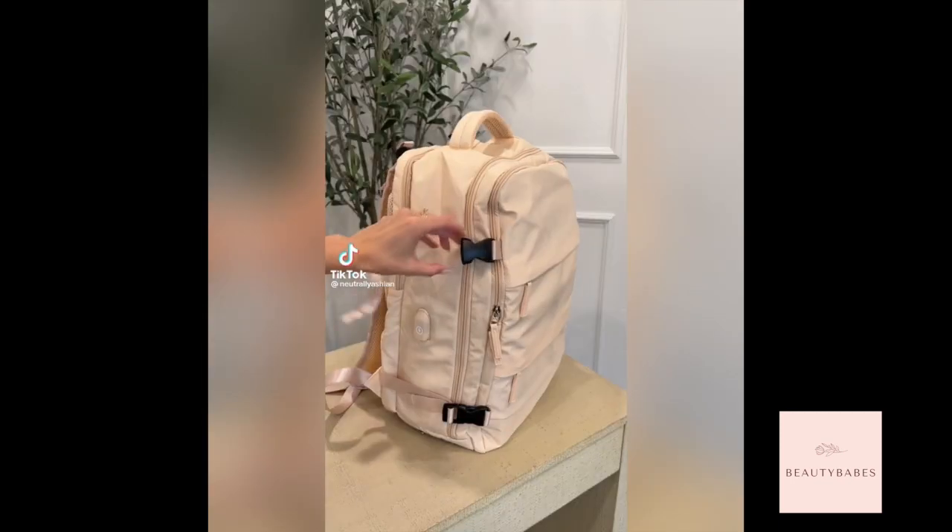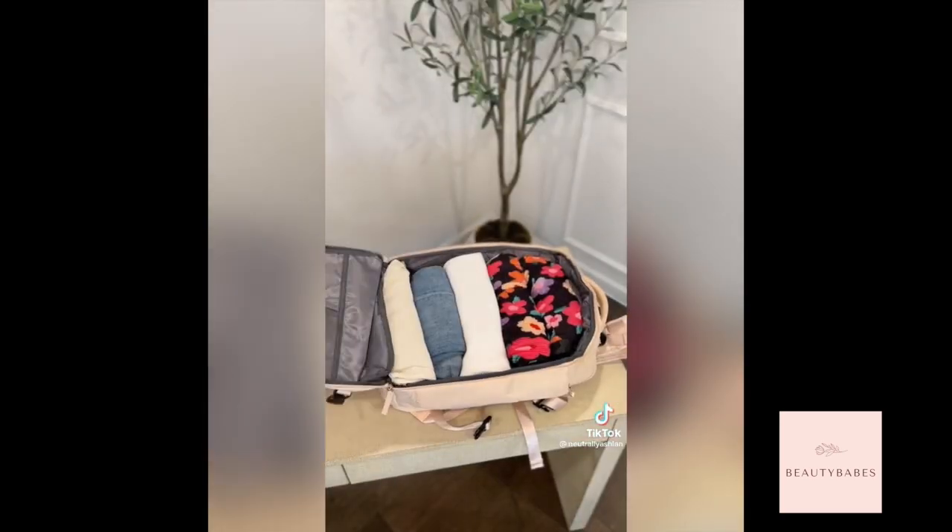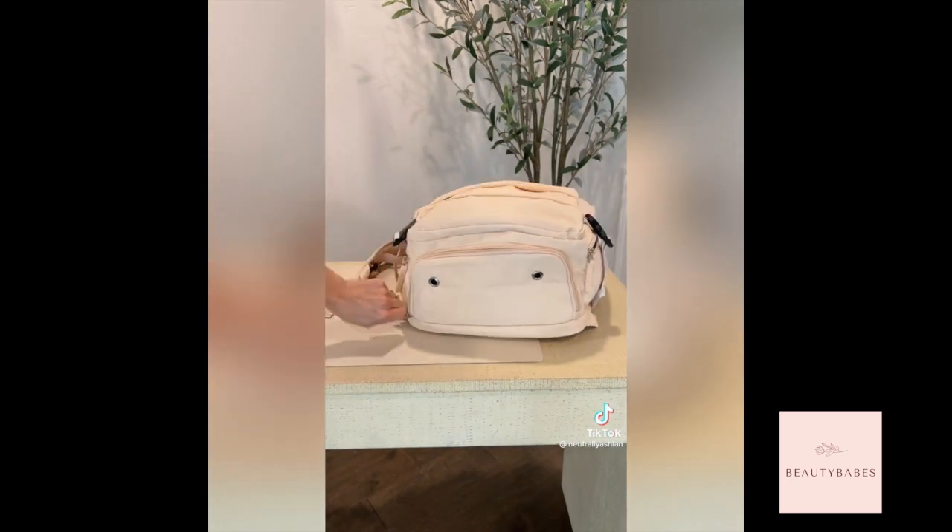Amazon travel favorites. I found the perfect backpack for weekend trips. It has a waterproof pocket perfect for toiletries, a large compartment for clothes and shoes, and it also has a strap on the back to attach to your luggage.